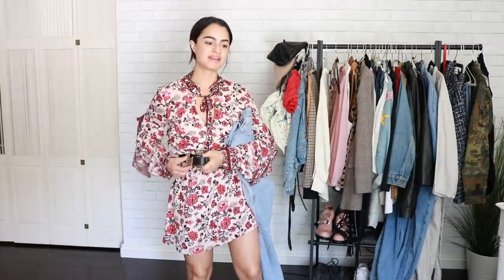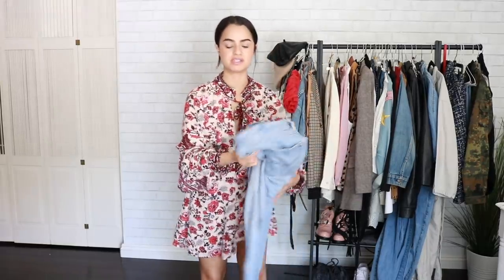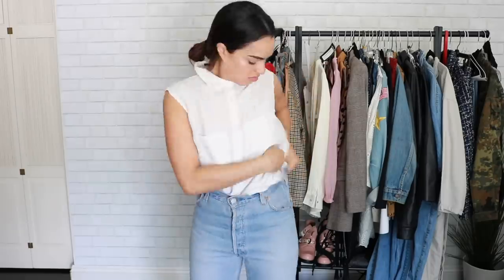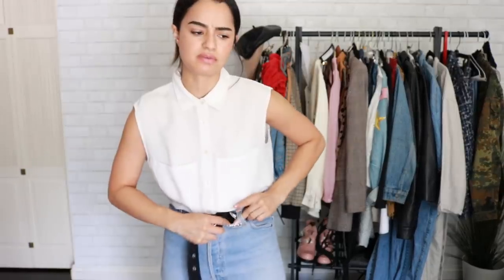Another really easy way to introduce this trend that we all have is just straight-up denim. I'm going to add my favorite Redone pants — I have a discount code for you guys to get 20% off Redone. I'm going to go ahead and add a belt; this one is from ASOS.